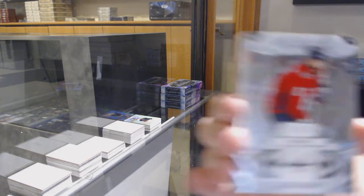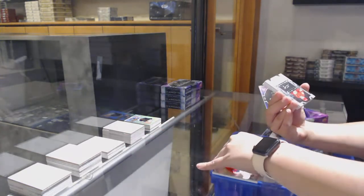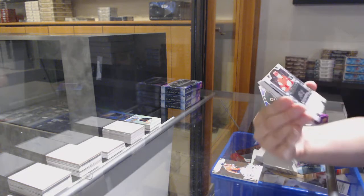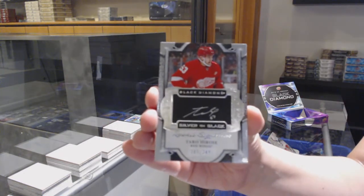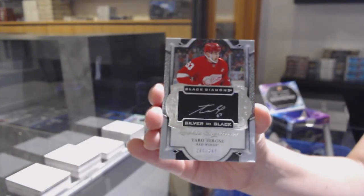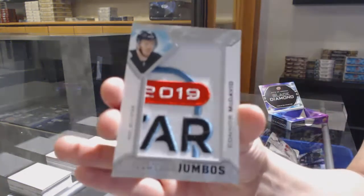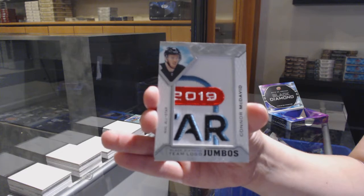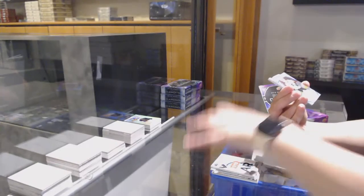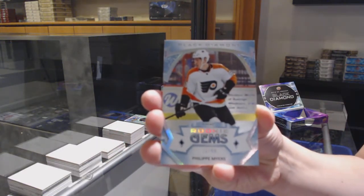We've got a base card number 249 for Washington, Alex Ovechkin. Silver on Black Rookie Signatures, number 249 for Detroit, Taro Harousey. Team Logo Jumbos for the Edmonton Oilers, Connor McDavid. Rookie Jumps, number 99 for the Flyers, Philippe Myers.